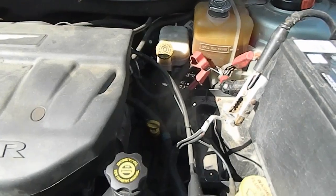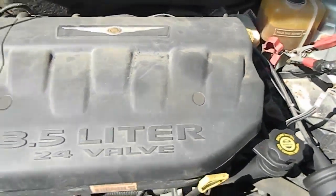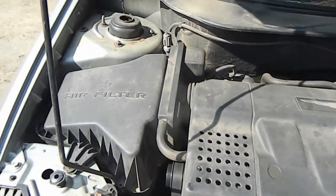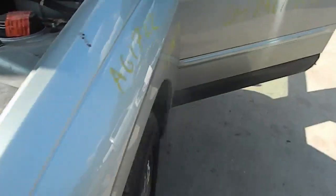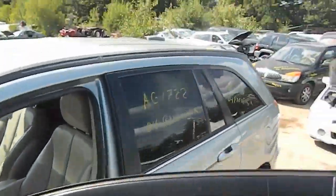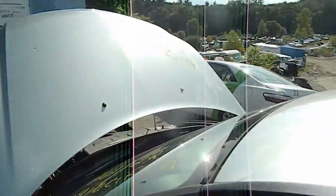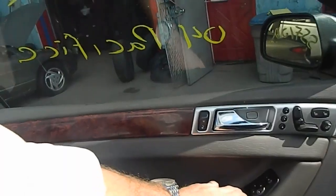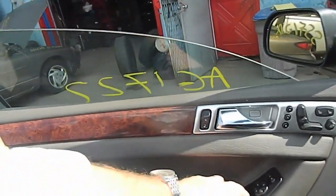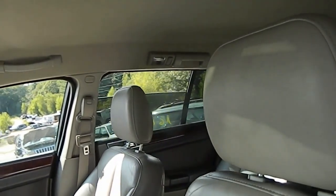The engine's running right now, you can hear there's no noises. The car came in complete, it's on regular engine. Windows work — I'm running through the windows right now.